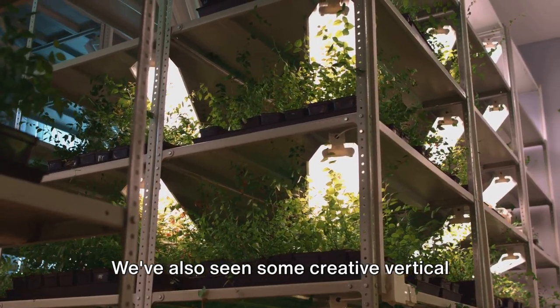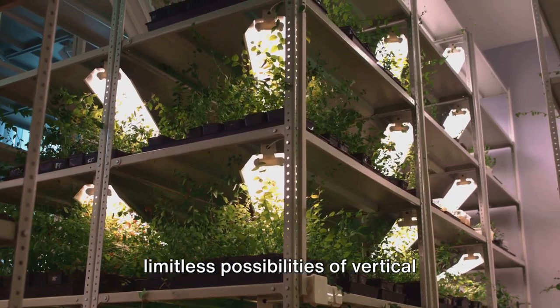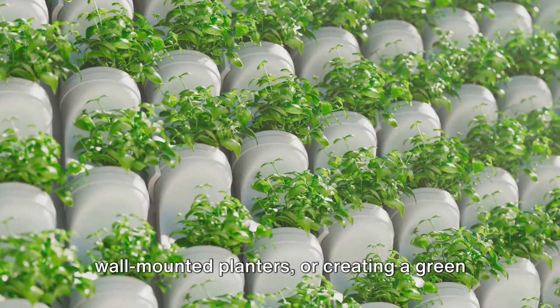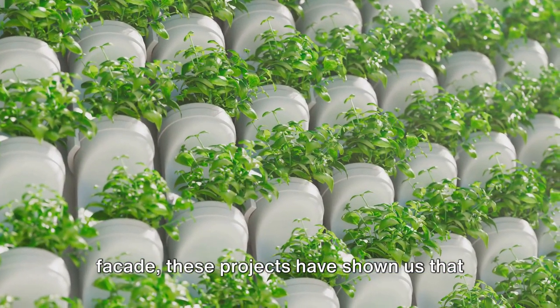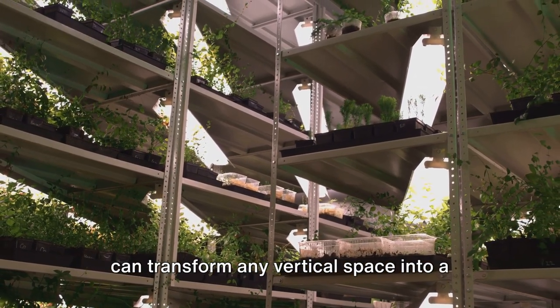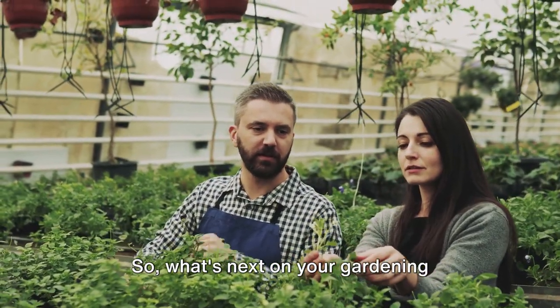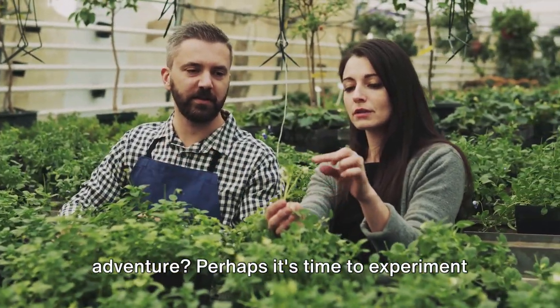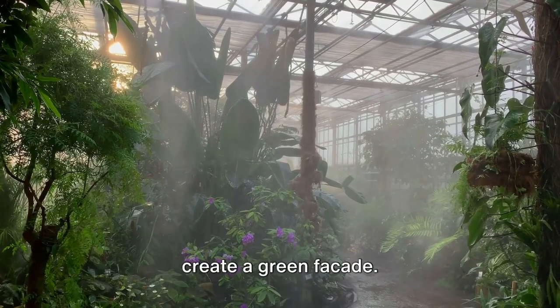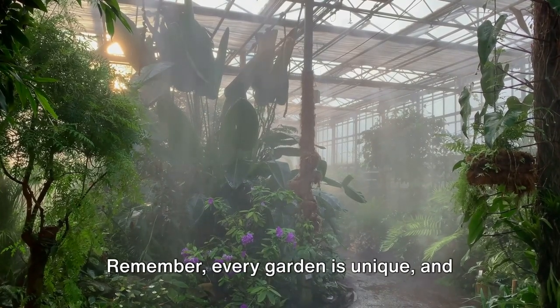We've also seen some creative vertical gardening projects, demonstrating the limitless possibilities of vertical gardening with climbing flowers. Whether it's setting up a trellis, using wall-mounted planters, or creating a green facade, these projects show that with a bit of creativity and effort, we can transform any vertical space into a garden paradise. So what's next on your gardening adventure? Perhaps it's time to experiment with these ideas in your own garden. Remember, every garden is unique, but with patience, care, and a love for gardening, you can create a vertical garden that reflects your personal style and taste.